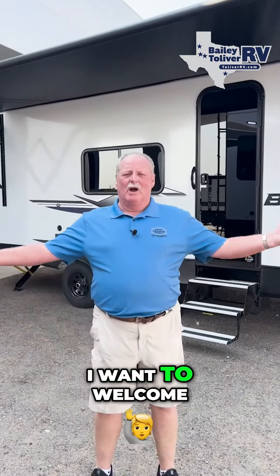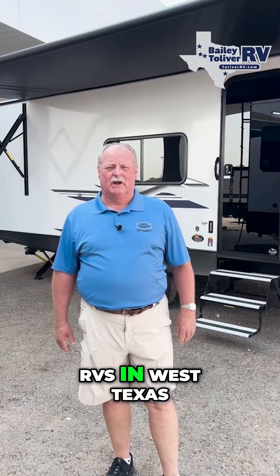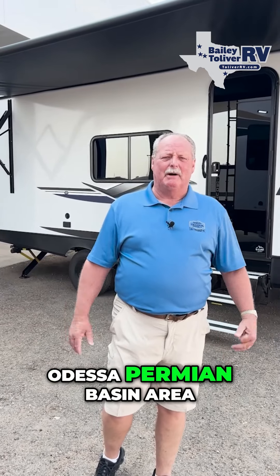Hello everybody! This is RV Charlie here at Bailey Toliver RV in Stanton, Texas. I want to welcome everybody to come out and see what we have to offer — the largest selection of RVs in West Texas. Proud to be part of the Midland and Odessa Permian Basin area.